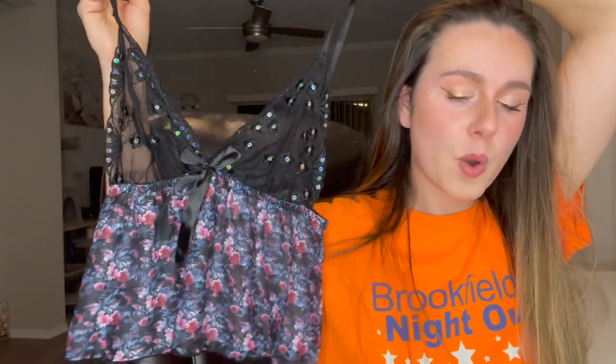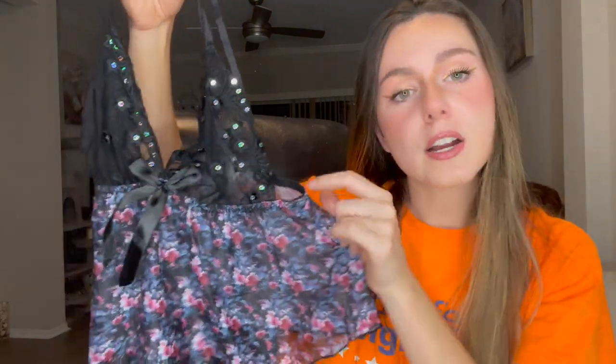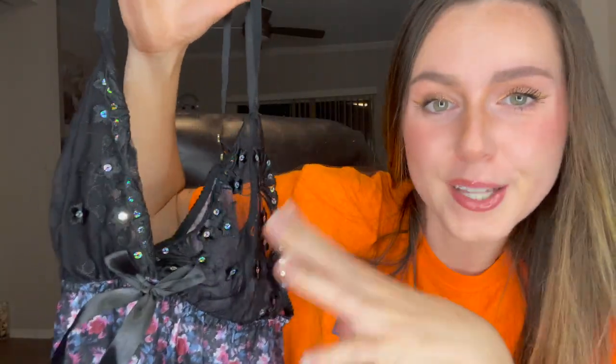The next set is super cute too — I got size small for everything. This is actually the same style as the pink one, just a different color and a slightly different design. This one has a floral design on the bottom of it, and it still has some really cute sequins on it to give you a little bit of a glow.